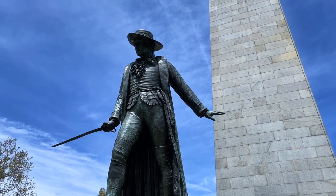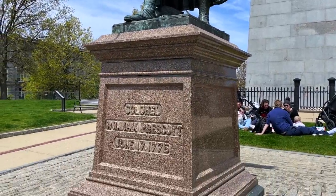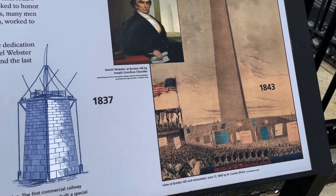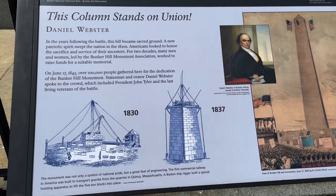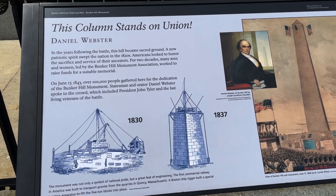It was led by Colonel Prescott, whose statue you can see standing in front of it. He is coined for saying, 'Do not fire until you see the whites of their eyes,' although that is debated. The monument itself was built in the 1800s and is a 221-foot tall granite obelisk.